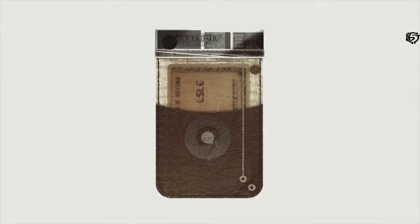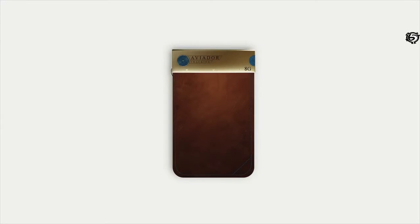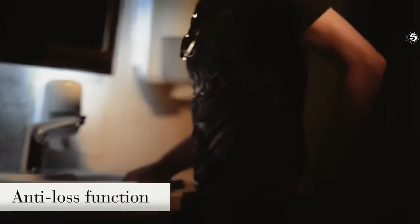Meet Aviador — the world's most stylish and handy wallet. We added exquisite operating characteristics and a practical design. Aviador is not just a practical and beautiful accessory but also a multi-functional device with a set of absolutely unique features. It's a totally new kind of accessory you have never seen before. The tracking option will prevent you from losing sight of your wallet and losing your money and valuable information.